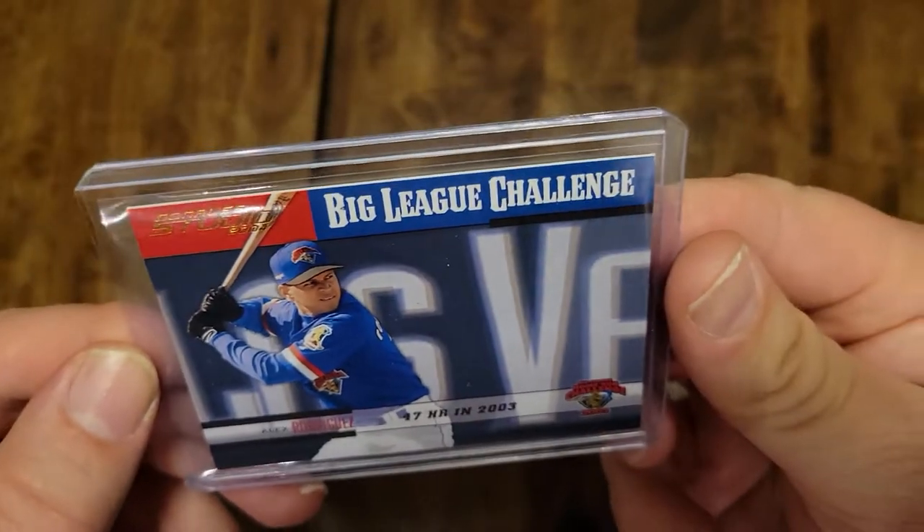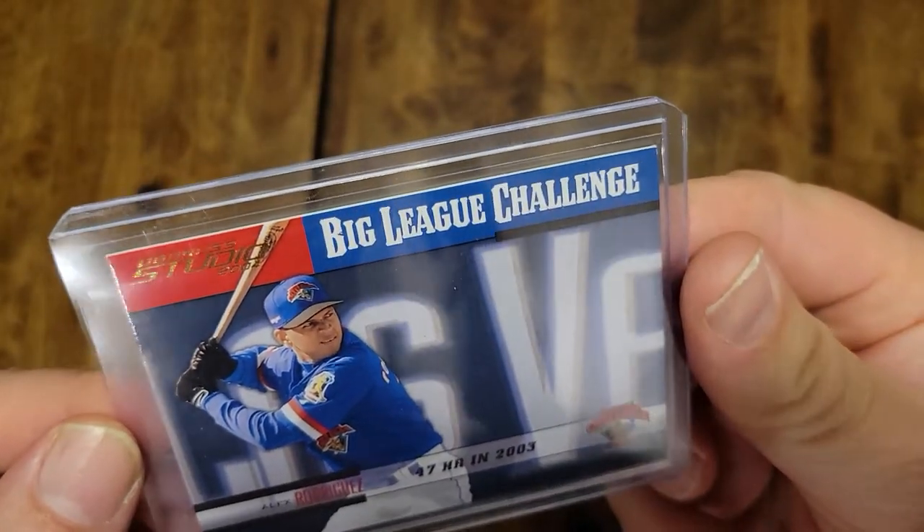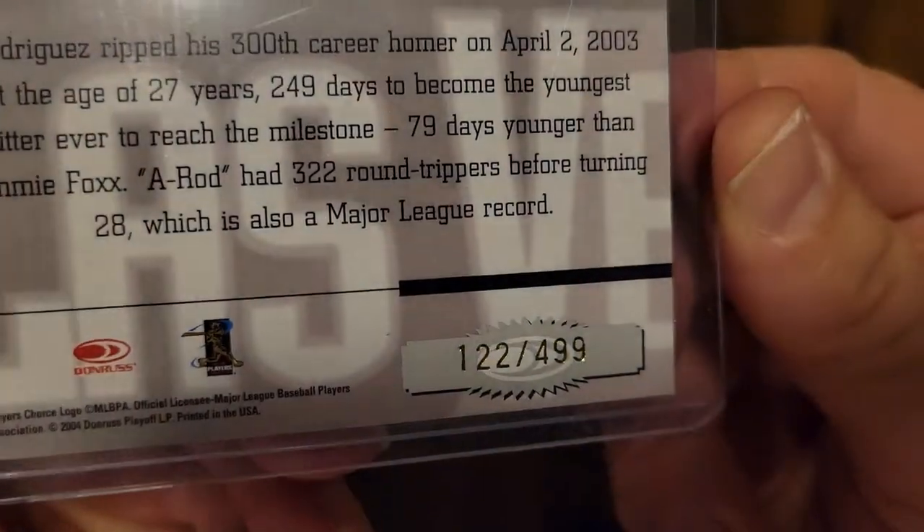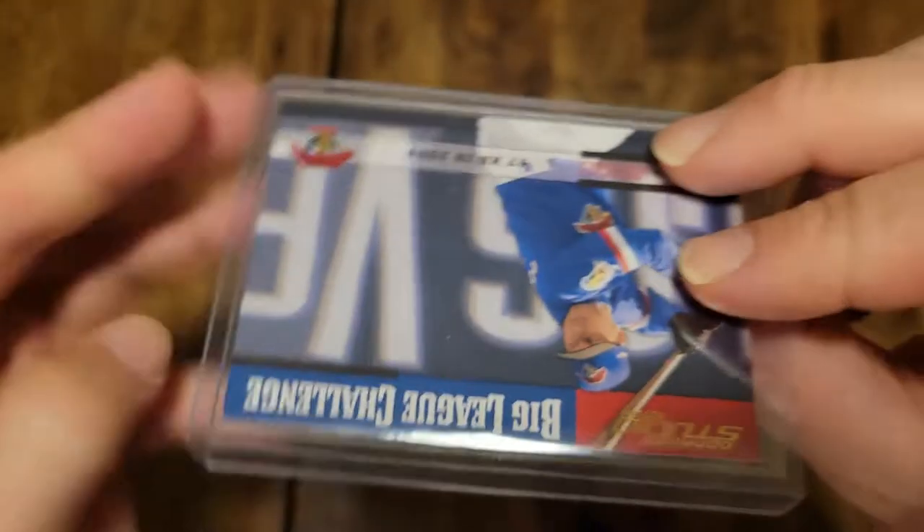Here is an A-Rod card — Big League Challenge, Donruss Studio 2004 — and it's numbered out of 499. It's always nice to get a numbered card. Nothing crazy there; it's about a dollar card.